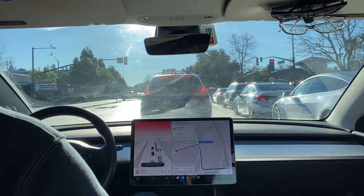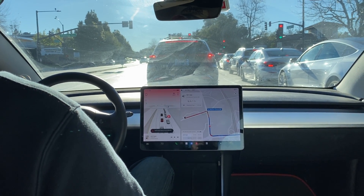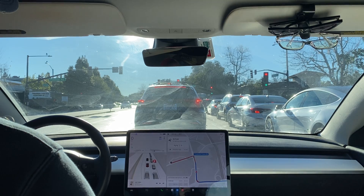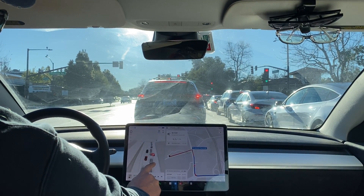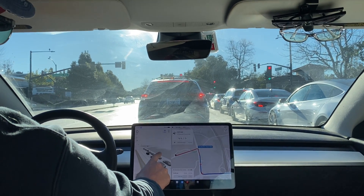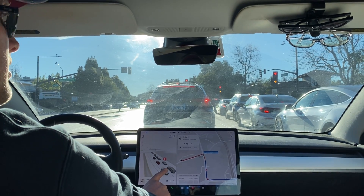Just got an alert that the front camera is blocked or blinded — must be because of the sun straight ahead. That's interesting. Apparently that's what this icon is for. I don't remember seeing that before, and it doesn't seem to be part of the stoplight.